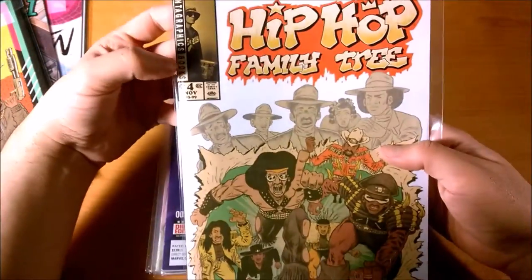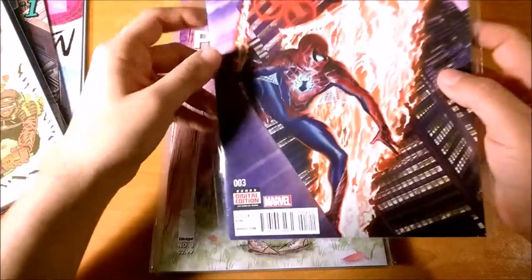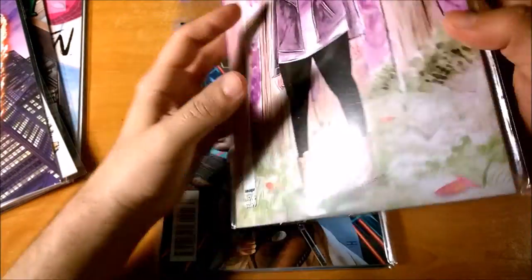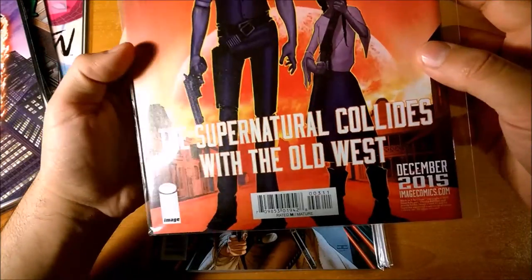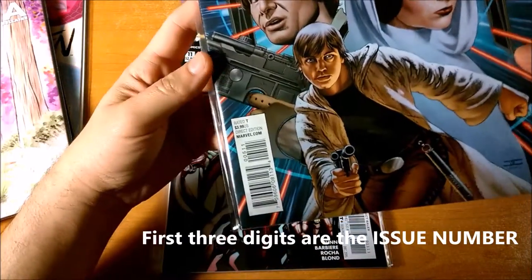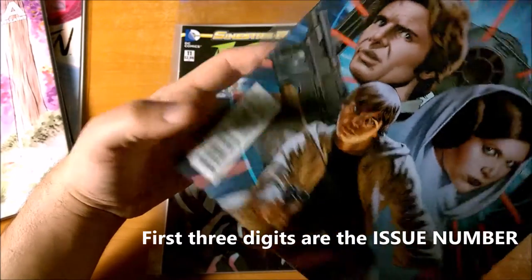Maybe you're figuring something out here. Here's Hip Hop Family Tree number four, 00411. Here's Amazing Spider-Man number three, and it's got 00311. Here is Plutona number three, the UPC says 00311. You should have figured it out by now that in the five-digit UPC, the first three numbers represent the issue number.